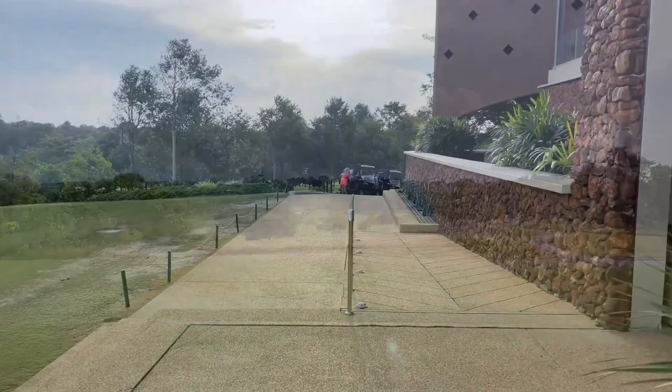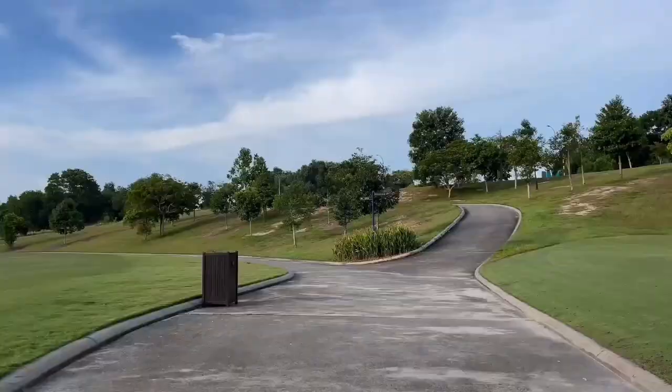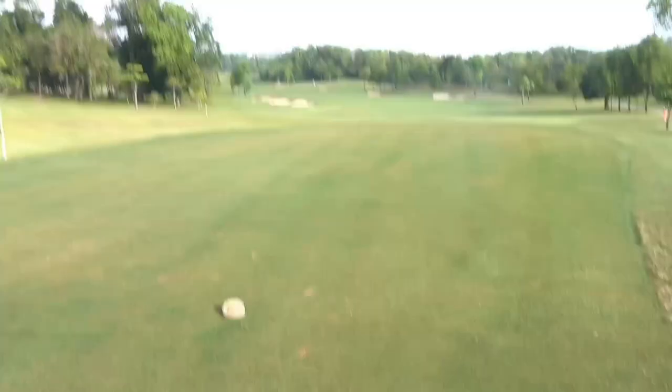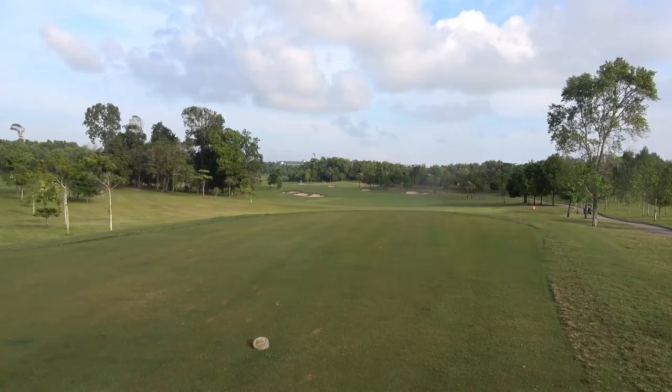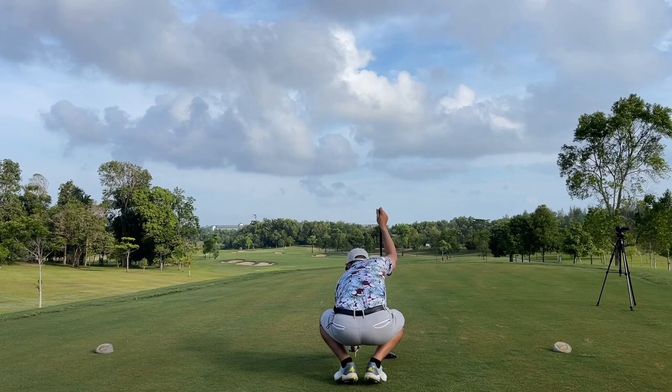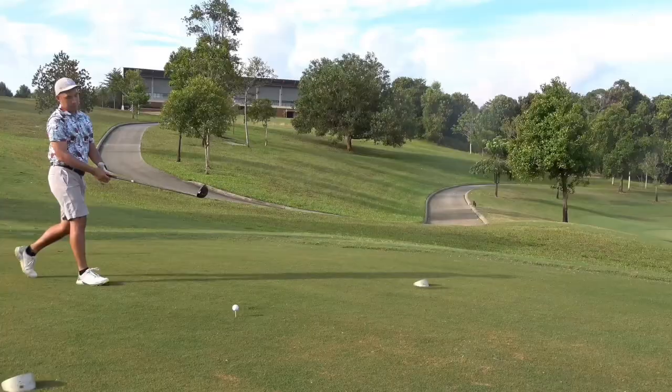Hello guys, after hearing so much about this course we are finally here. It's about 45 minutes drive from downtown Johor. 45 holes here designed by two famous legends, Ernie Els and Vijay Singh, and today we'll be taking on the ocean course designed by Ernie Els, overlooking the South China Sea. The course is comprised of 27 holes, and each layout has their own character and personal touches from Els, but they all take inspiration from the famous links courses spread across the UK.